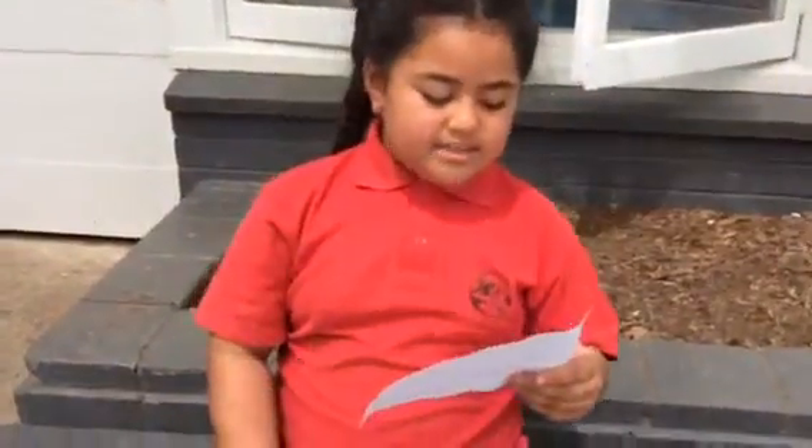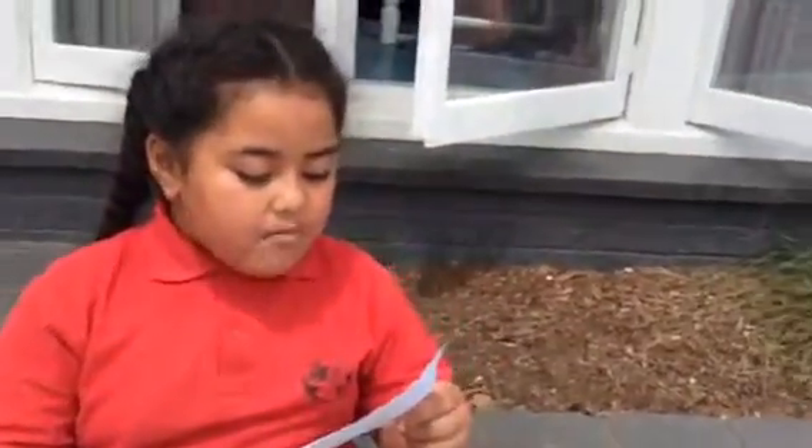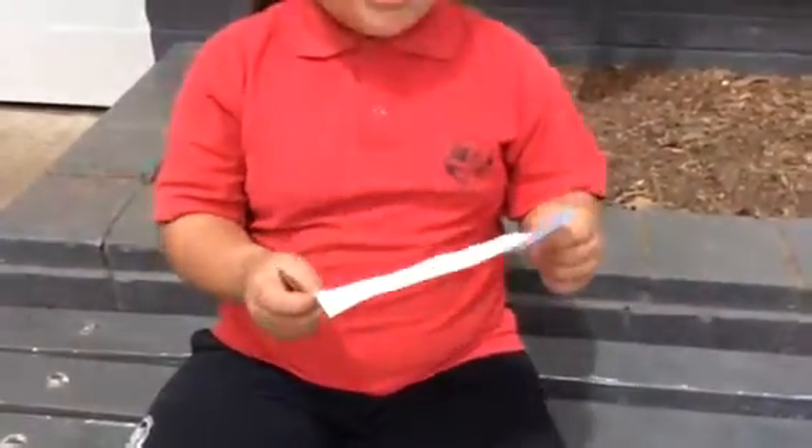How long is term 1? 11 weeks. When does term 1 end? 15th of April. How many weeks is the next holiday? 2.